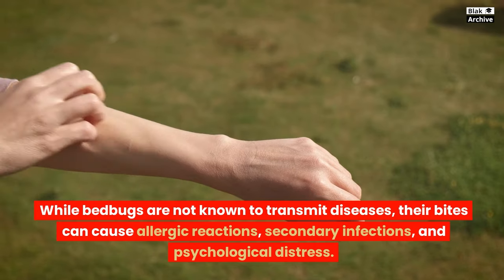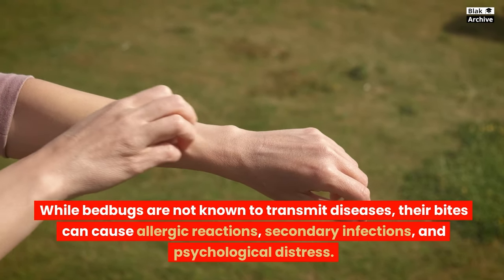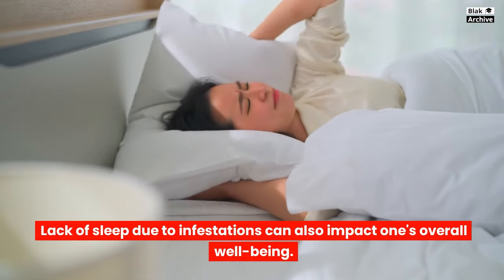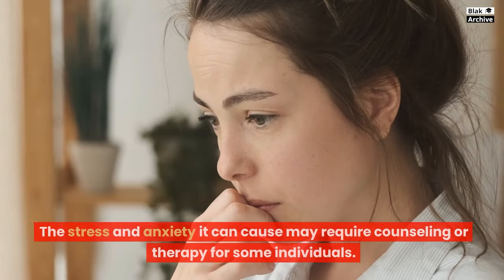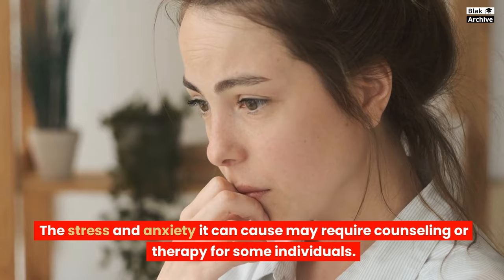While bedbugs are not known to transmit diseases, their bites can cause allergic reactions, secondary infections, and psychological distress. Lack of sleep due to infestations can also impact one's overall well-being. Dealing with a bedbug infestation can be emotionally taxing, and the stress and anxiety it causes may require counseling or therapy for some individuals.